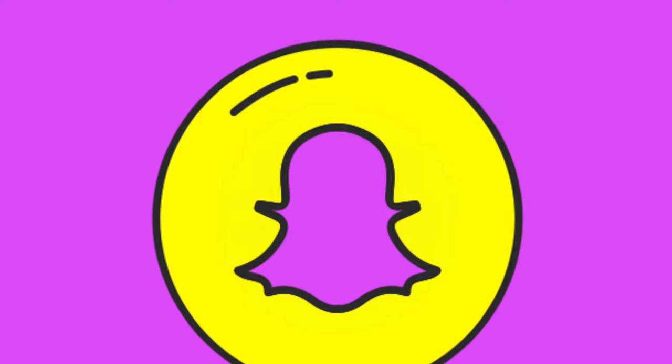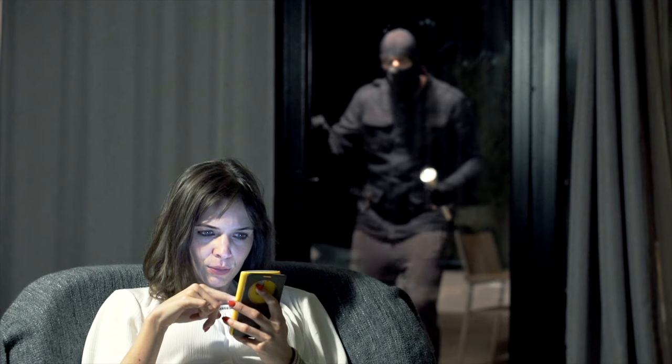Maybe you think you're in the clear because you're using messaging apps that are thought of as pretty private. For example, Snapchat messages disappear in 24 hours. That protects you if someone takes your phone, breaks in, and attempts to do some snooping around in your text messages.